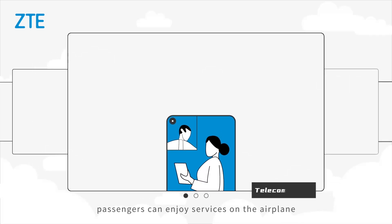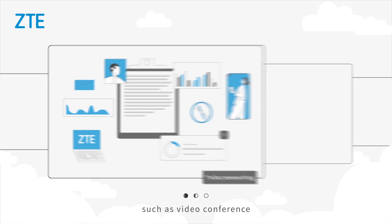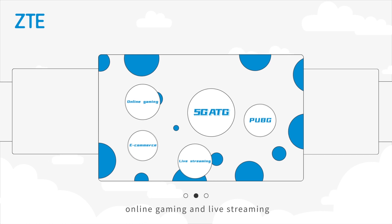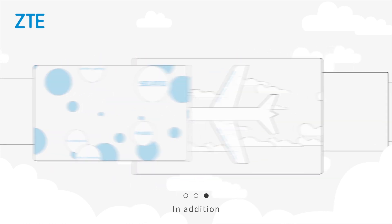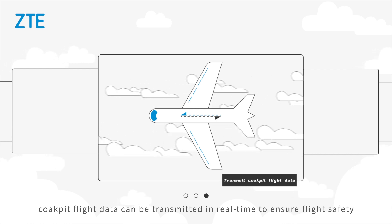With 5G network in air, passengers can enjoy services on the airplane such as video conference, online gaming, and live streaming. In addition, cockpit flight data can be transmitted in real time to ensure flight safety.